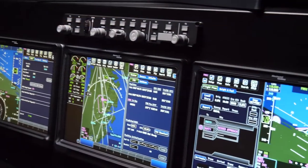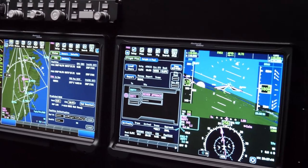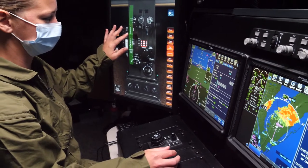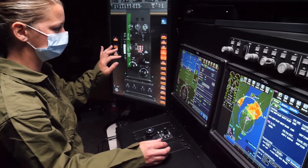In addition to initial training, the VAT seamlessly transitions into a support tool for pre-simulator training, cockpit resource management, or mission preparation and debrief.